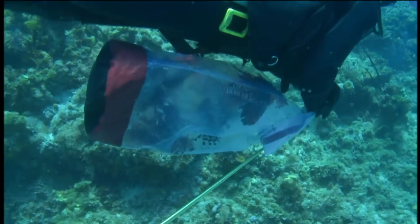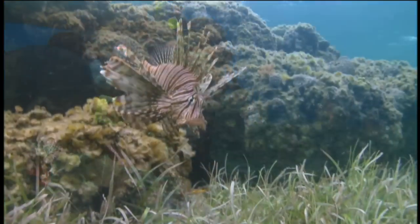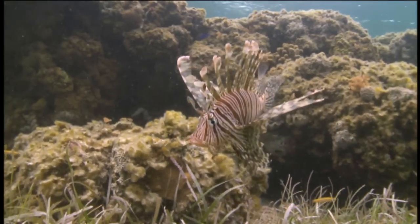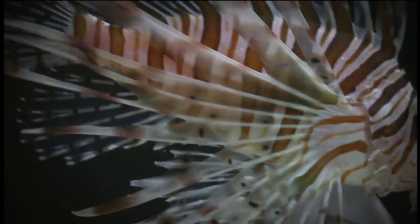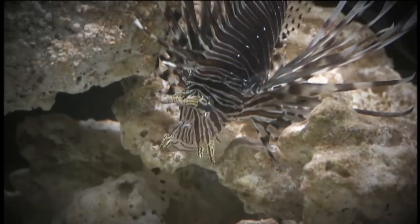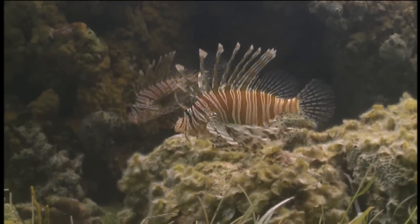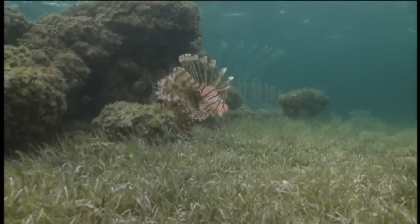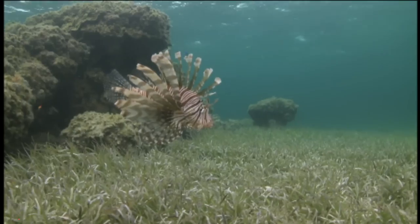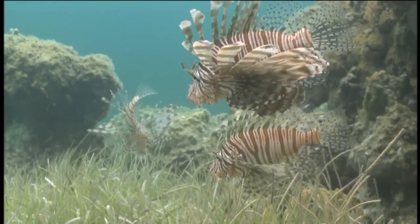There are several reasons why lionfish numbers have exploded in the Atlantic. For one, the animals reproduce frequently. Lionfish reach maturity at a very small size and very young age, so very quickly in their life they're able to reproduce. They're pair spawners, so a single male and single female get together and reproduce. In warmer climates like South Florida, the Caribbean, and the Bahamas, lionfish can reproduce throughout the year.